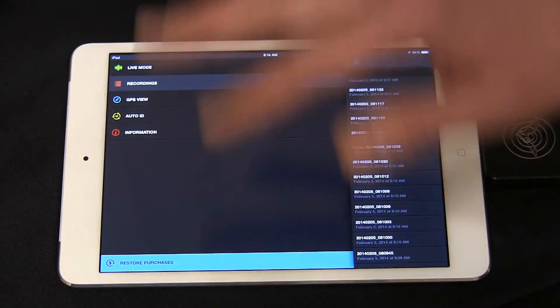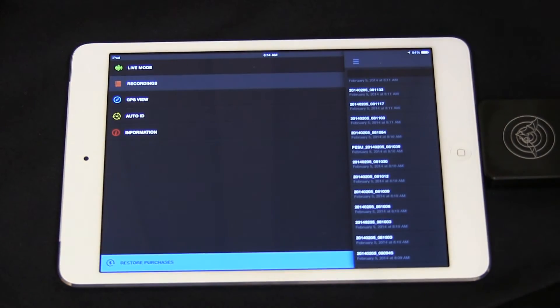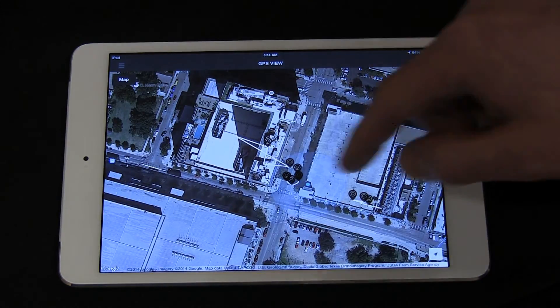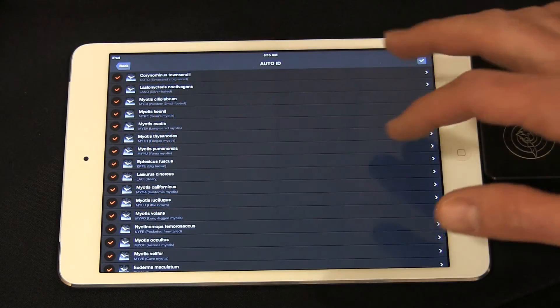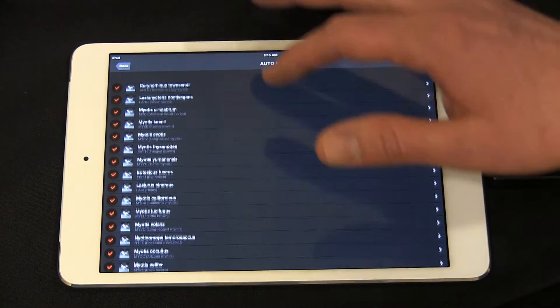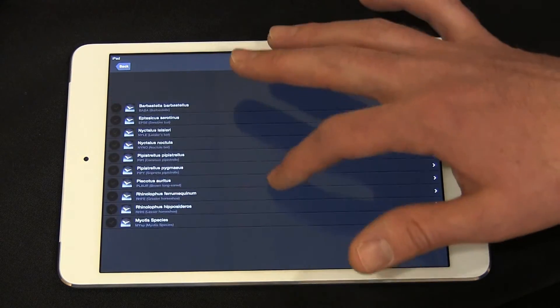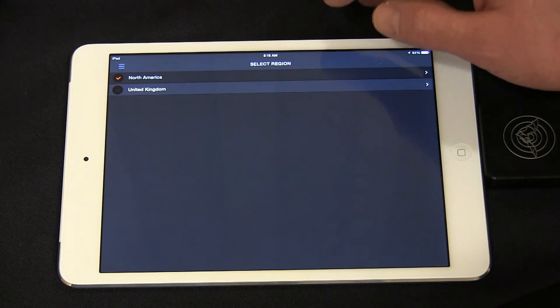And in addition, this is pretty cool — if you've been on a bat walk or sent this home with a student and they made recordings on their deck, you can go and look at the GPS view. These are all the species of bats in North America that the app can identify. And for those of you over the large pond in the UK, we also cover most of the species there, and we're adding species all the time.